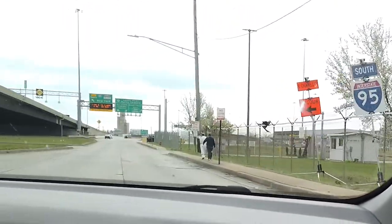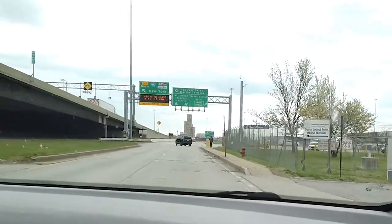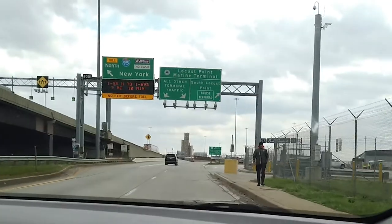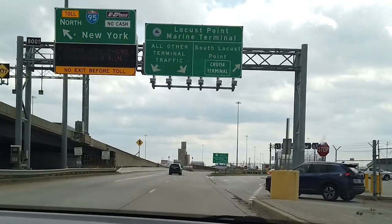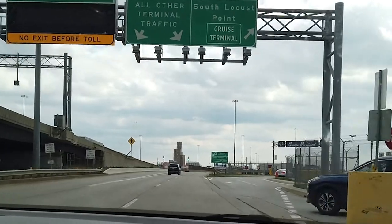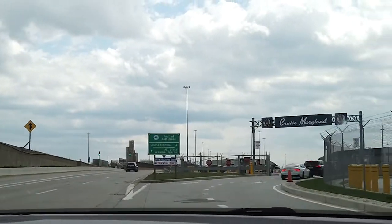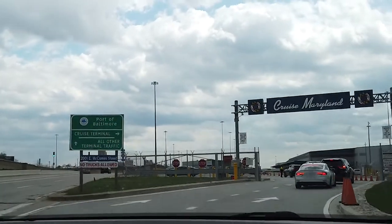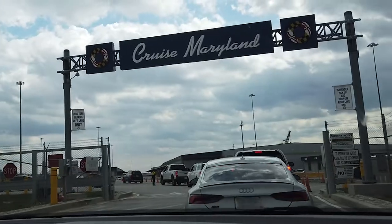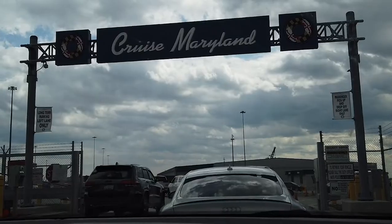The Cruise Maryland Terminal Area is located just off Exit 55 on Interstate 95 in Baltimore. As we approached the Cruise Terminal Area, signage pointed us toward the entrance. We were required to show our boarding passes and government-issued photo IDs to a Cruise Maryland employee before we were allowed to proceed into the terminal area, so be sure to have yours ready before you arrive.